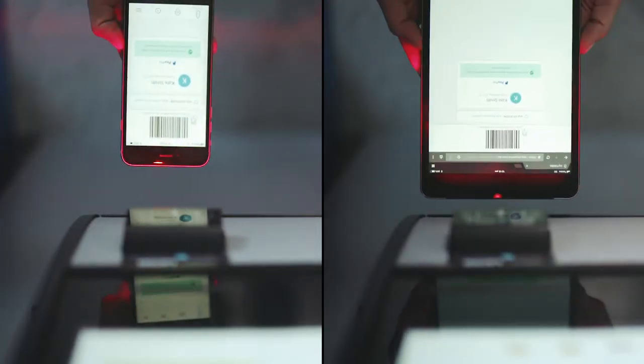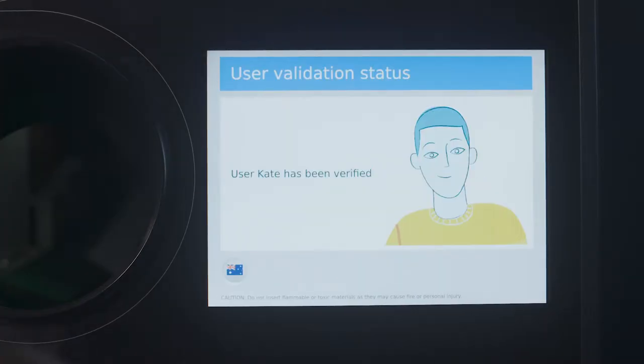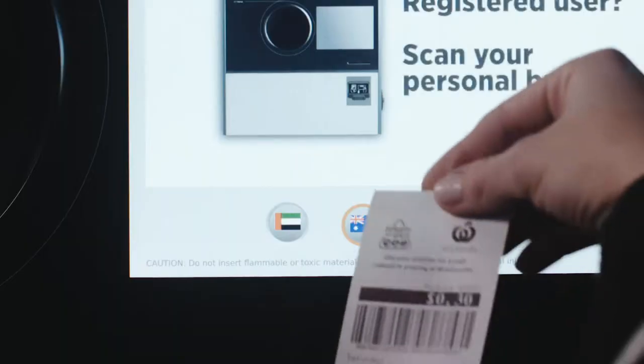When you get it, you'll be rewarded and your name will pop up on the screen. Check for this and the yellow PayPal button to ensure your barcode has been scanned. Otherwise, you'll end up with a voucher.